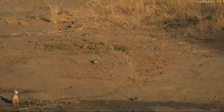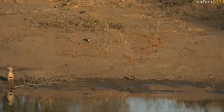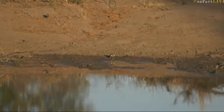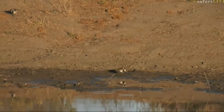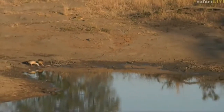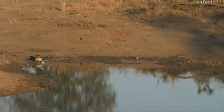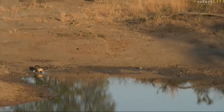Let's have a look. I've got to make sure with the binos. It looks like a juvenile blacksmith lapwing. It's all puffed out, so difficult to see. But I think it is a juvenile lapwing.